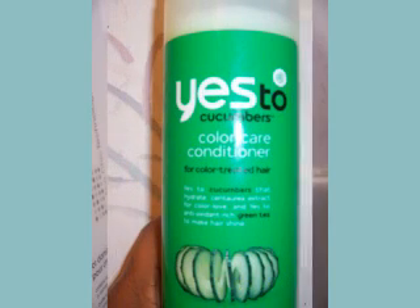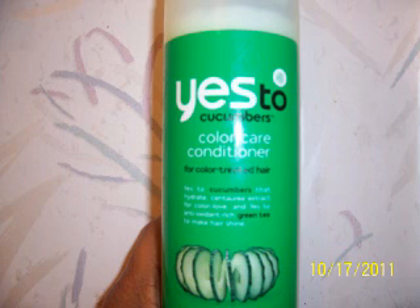I saw a review on the Yes to Carrots. I was going to go to HEB to buy it, but when I got there I noticed they had a color care conditioner. Since I use henna, I consider that as color. So I tried the Yes to Cucumbers instead — it smells so good and it works really well as a detangler in my hair. I really like this and I think I've bought it a second time already. I'd buy this again and I still want to try the Yes to Carrots as well. I don't remember exactly how much it was — I'll have to check on that.